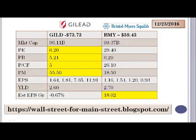Both of these companies do pay a dividend. Currently the yield is similar for both: 2.6 versus 2.7.